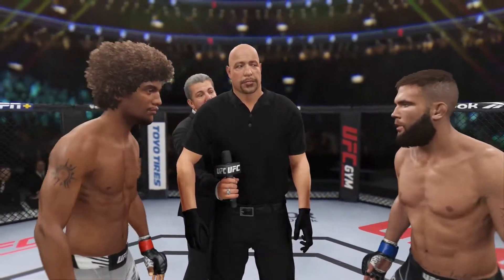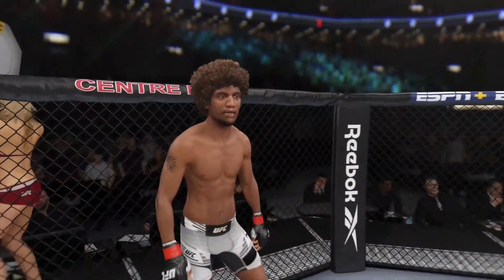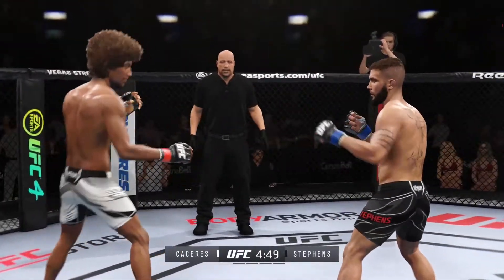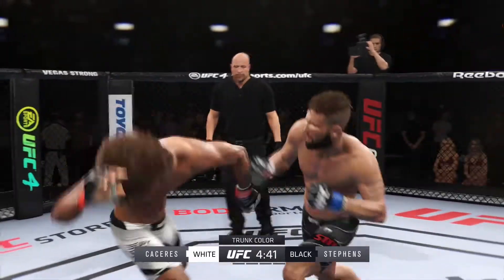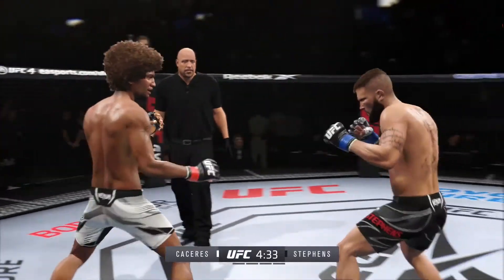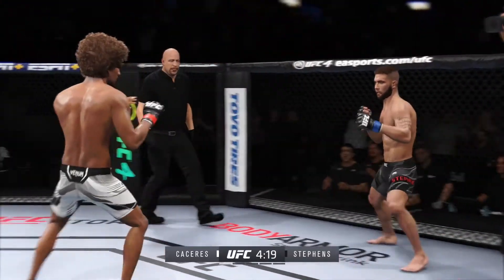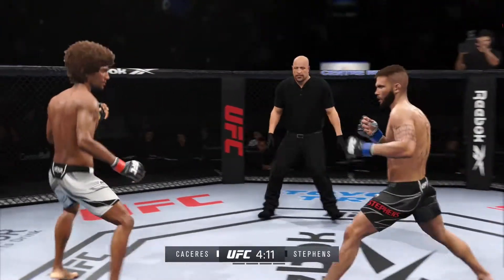Here we go with round one. It seems to be a situation in which he wants to do everything in his power to keep this fight on the feet — he'd appear to have a lot of advantages at distance. We don't see many specialists anymore in the UFC; guys can generally do everything. But this guy is a jiu-jitsu player who wants to get the fight to the ground and start to weave his web of traps to find a submission. This striker needs to maintain his space.